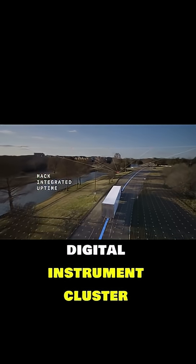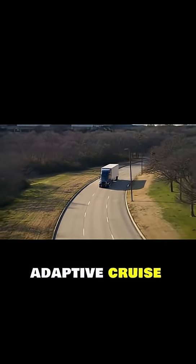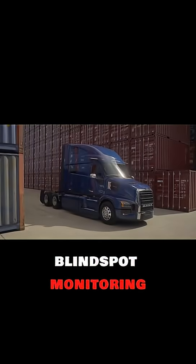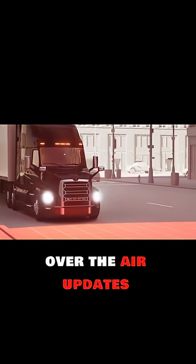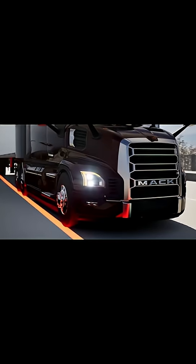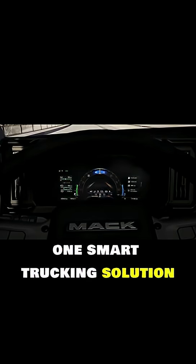On the tech side, it features a 12-inch digital instrument cluster, 9-inch infotainment screen, digital mirrors, adaptive cruise, blind spot monitoring, and lane-keep assist. Connectivity is seamless with Mack Connect telematics, over-the-air updates, wireless charging, and smartphone integration. The Pioneer blends power, safety, and innovation into one smart trucking solution.